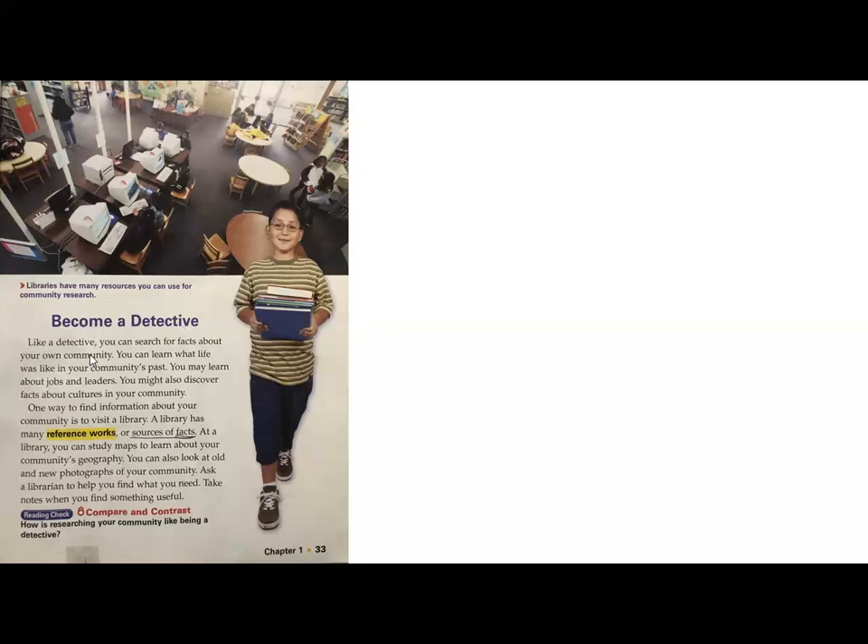Like a detective, you can search for facts about your own community. You can learn what life is like in your community's past, learn about jobs and leaders, and discover facts about cultures in your community. One way to find information is to visit a library. A library has many reference works, or sources of facts — that means lots of material like books, magazines, journals, and data you can accumulate while researching. At a library, you can study maps, learn about the community's geography, look at old and new photographs, ask the librarian for help, and take notes when you find something useful.